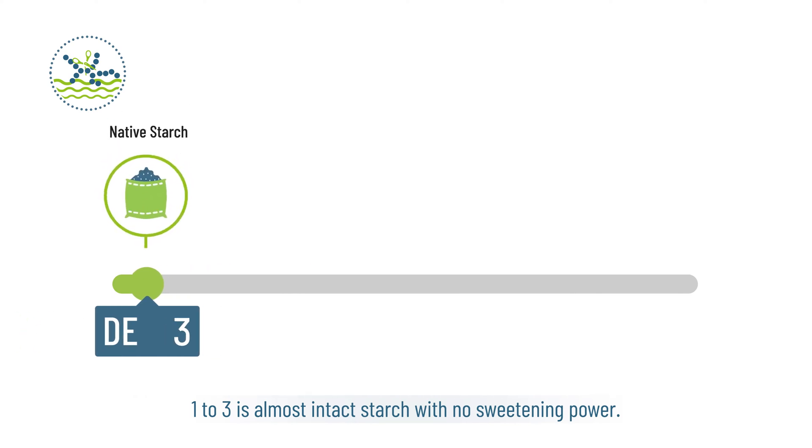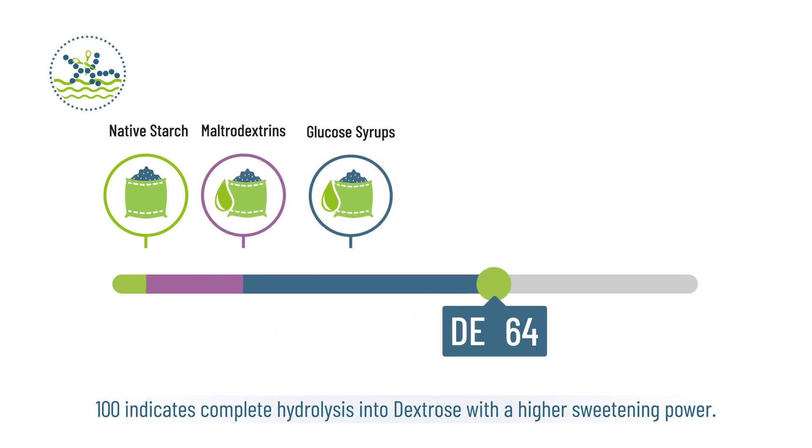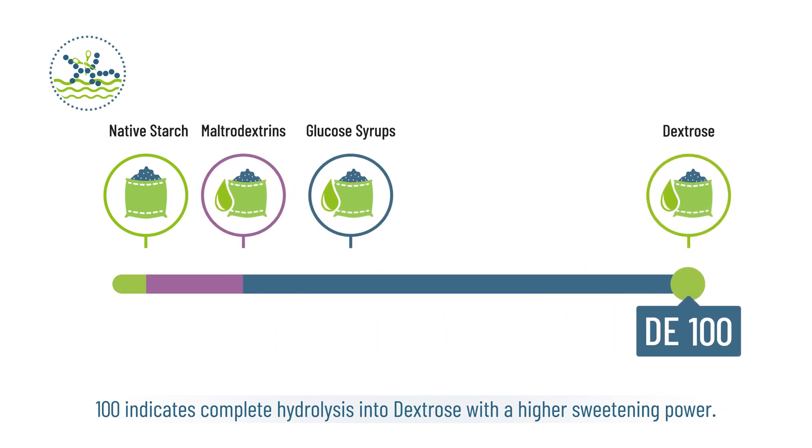A DE of 1 to 3 is almost intact starch with no sweetening power. A DE of 100 indicates complete hydrolysis into dextrose with a higher sweetening power.